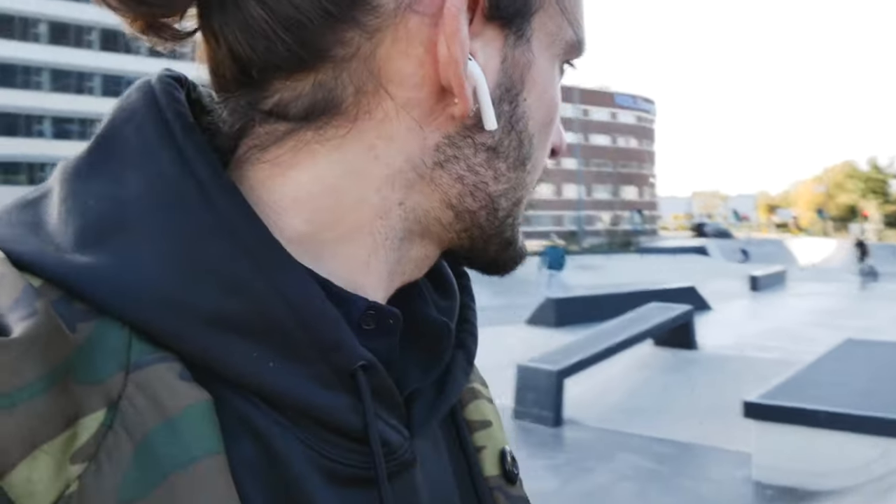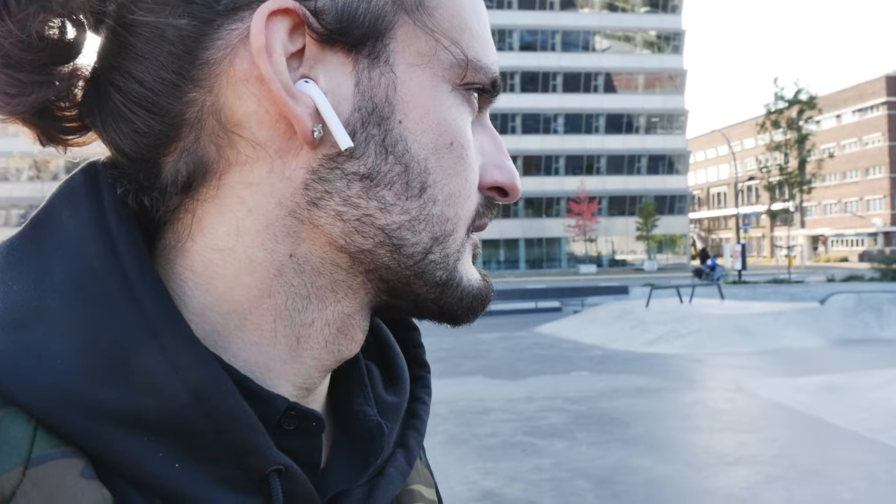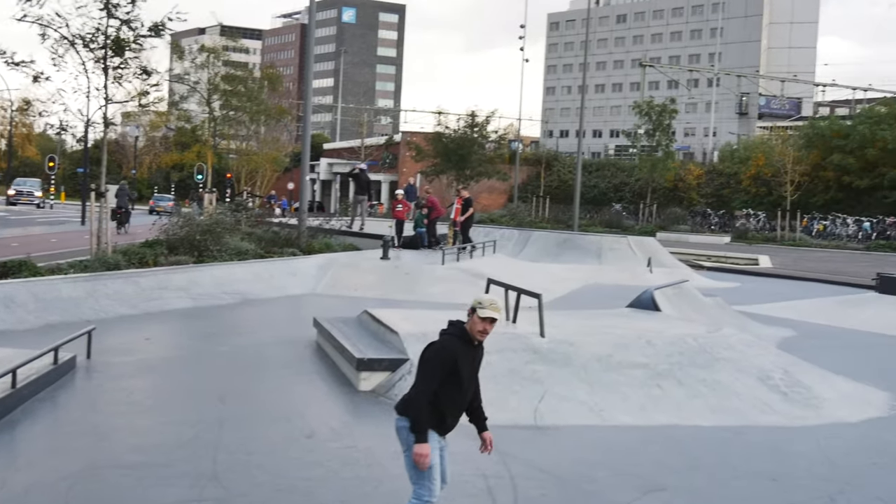Hello everyone, my name is Angelo BP and today I am in Engelow. There is a new skate park made by 9JR and this is something amazing.